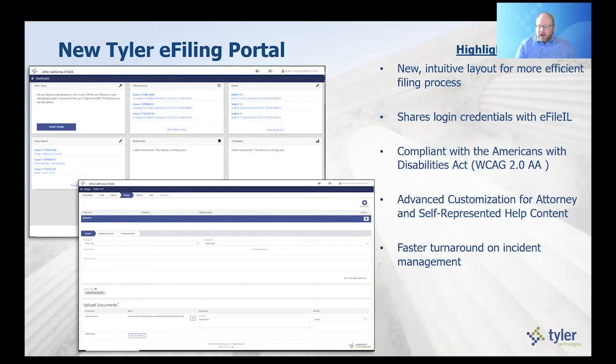It is compliant with the Americans with Disabilities Act — another feature to make this portal available for those who may be disabled. We also have advanced customized content that we'll be able to provide, including help content in specific areas of the application, as well as a new knowledge center that will live on the screen for interactive chatting with agents and access to knowledge articles. And as just mentioned, faster turnaround on incident management — that's a combination of access to support teams and the Zendesk tool, a best-of-breed support tool Tyler uses. Code fixes will now have a quicker turnaround without needing approvals and coordination with courts across the state.